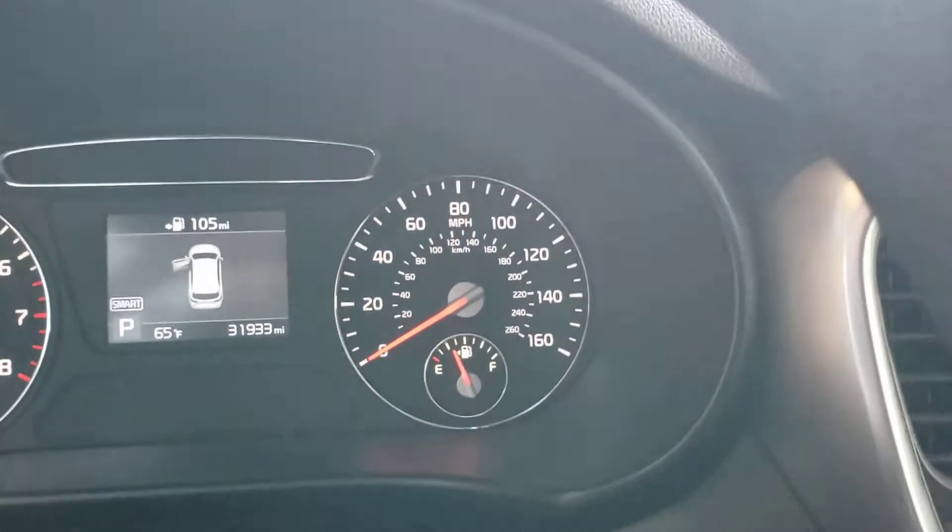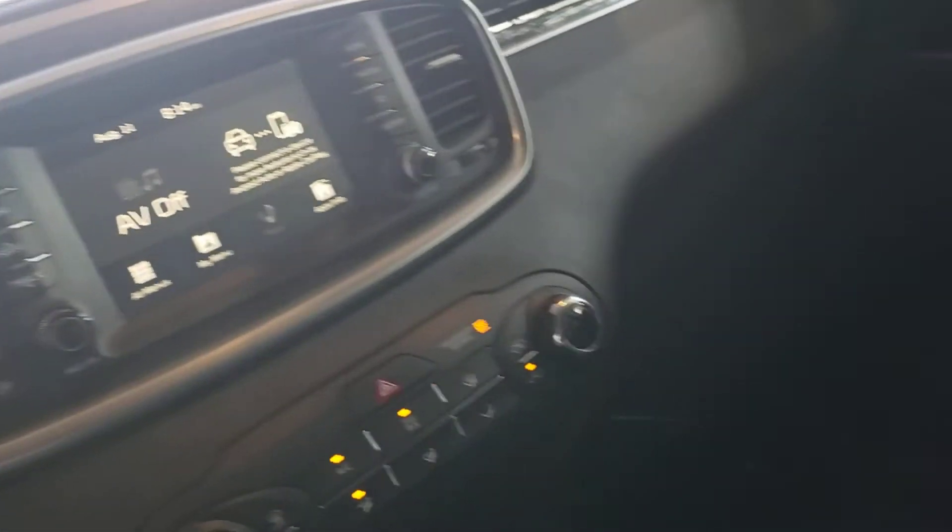Pumping out cool AC. Front seats, no tears, clean cup holder, center display. It's got 31,933 miles. Car smells good — a non-smoker.